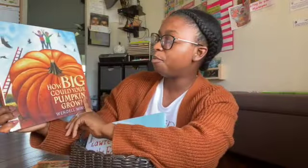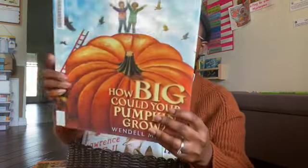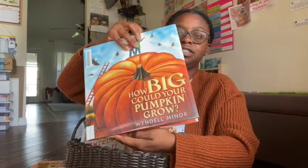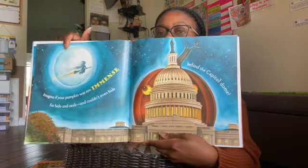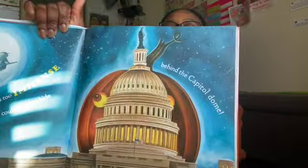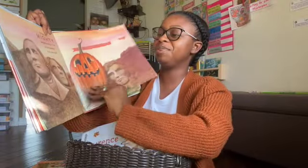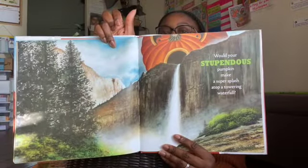We picked up How Big Could Your Pumpkin Grow by Wendell Miner. It says pumpkins are growing larger every year — how enormous might they grow? Use your imagination, think big. The illustrations show a pumpkin bigger than the Capitol Dome and another one bigger than Mount Rushmore. This is going to be a really cute book to read, and I'll ask her how big her pumpkin is going to grow.